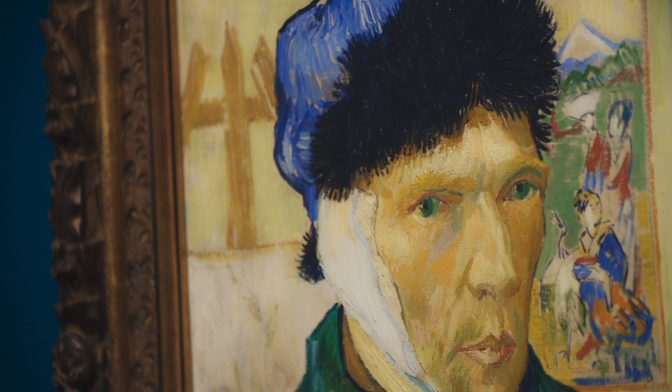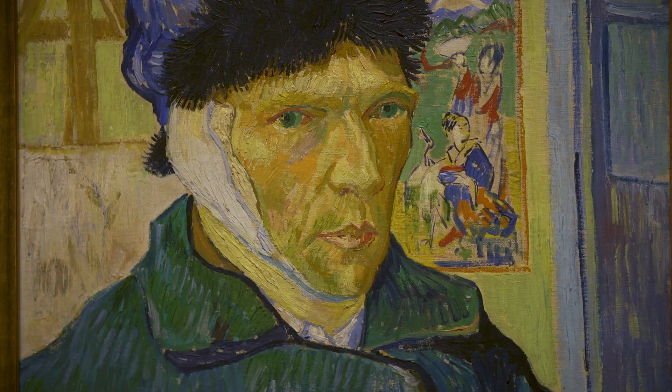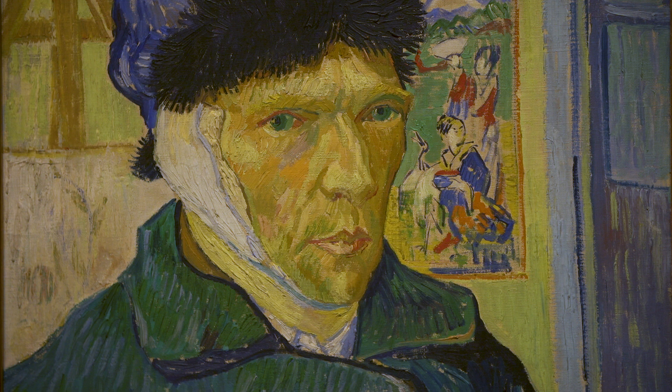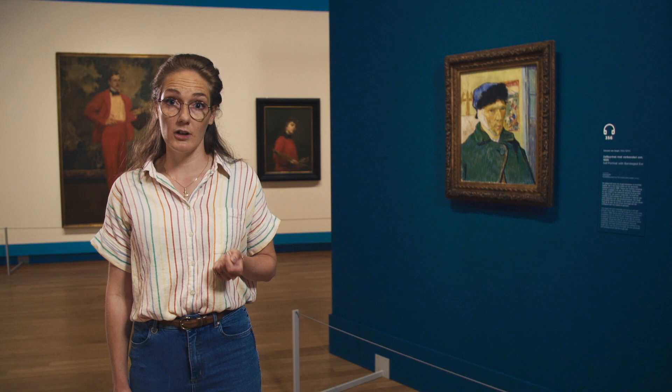What's interesting and you might not notice is that this is the only self-portrait in which Vincent shows something of the background of the space he was in. On the wall behind him is a Japanese print. This is a print from his own collection and Japanese printmaking was a very important source of inspiration to him. All in all, this self-portrait is really a statement for Vincent van Gogh — it tells us a lot about his image as an artist, about his identity as a person and about his artistic practice.